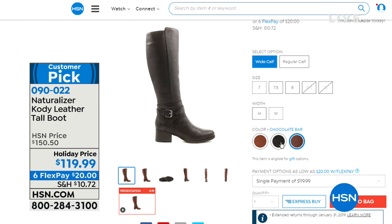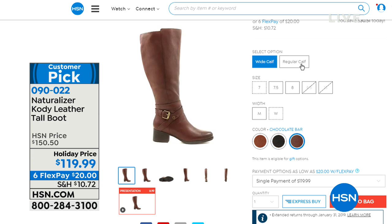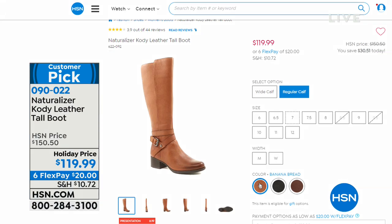It comes in black, chocolate bar, and maybe banana bread. The N5 comfort system, 15-inch high shaft. We have the banana bread in the regular calf. The regular calf is 14.5-inch circumference, and the wide is about 16.5 inches — that's your main difference between the two. Fabulous opportunity there.